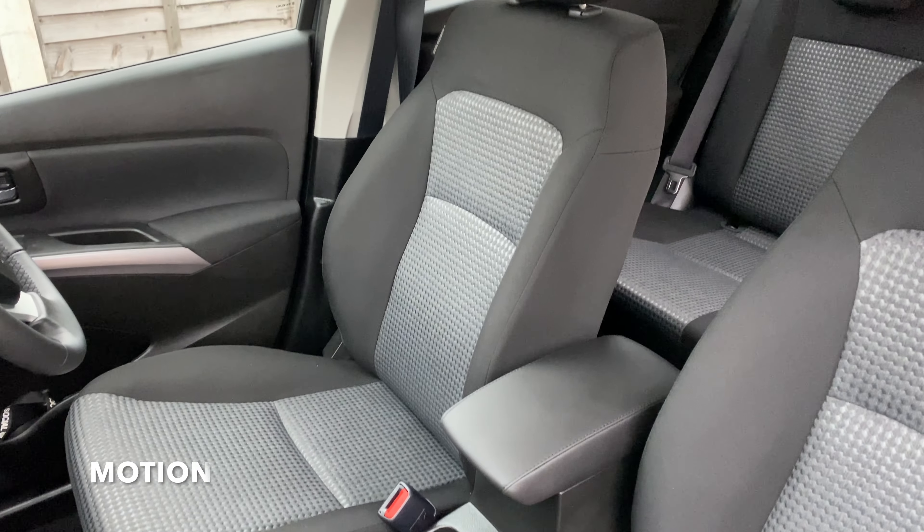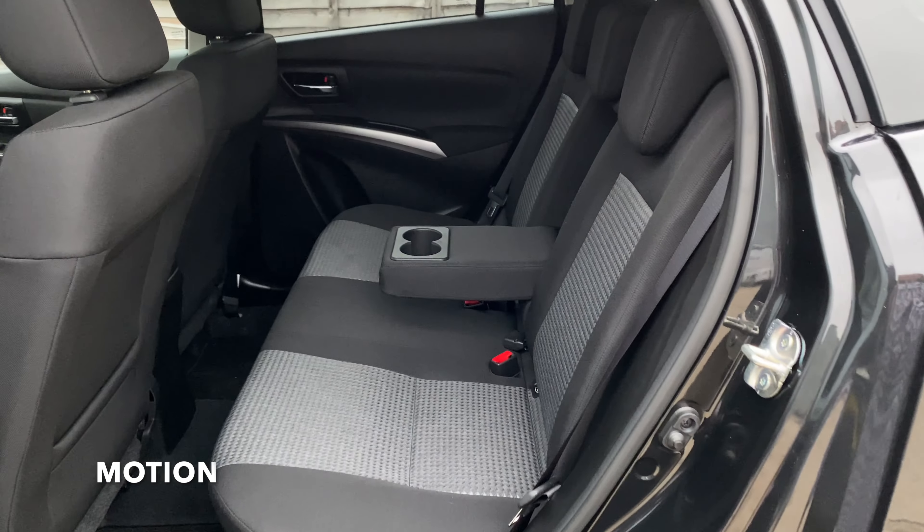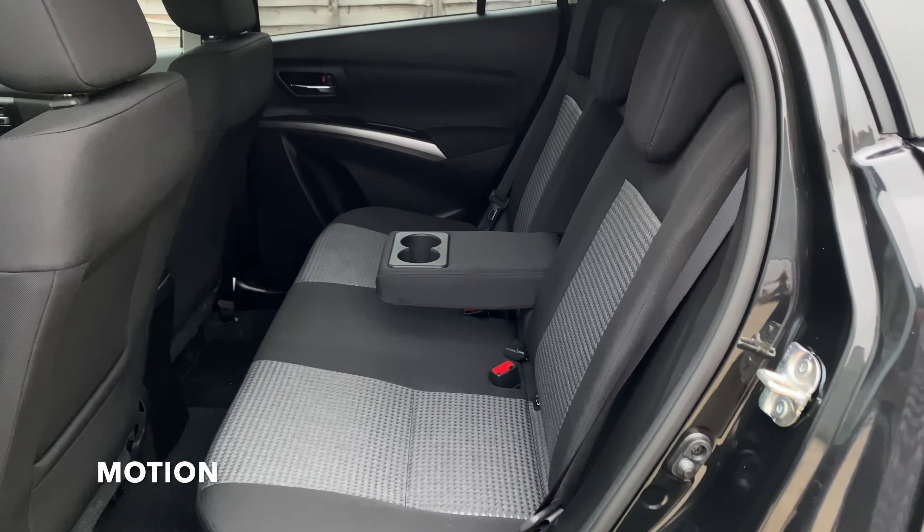Cloth seats and a leather-wrapped armrest can be found in the Motion, as well as a pull-out armrest in the rear. Ultra cars get an upgraded part-leather interior, as well as leather-trimmed door cards to match.